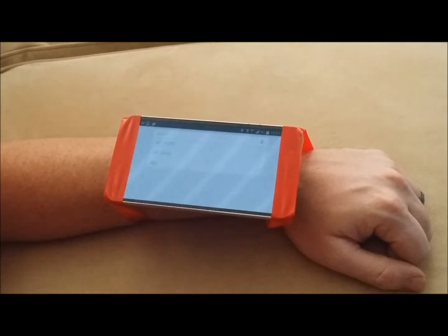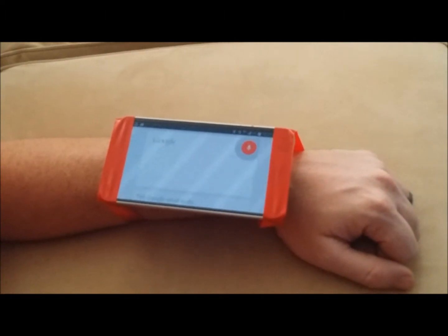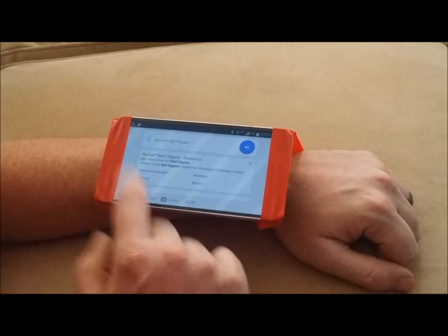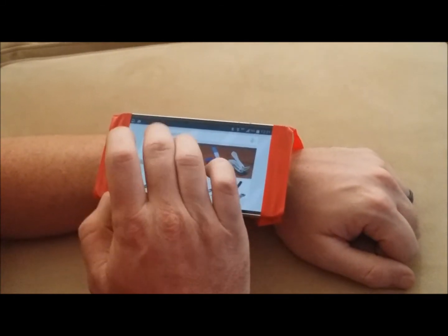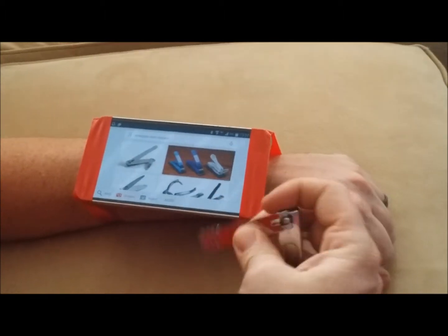You come into the voice search right here, and you say, for example, nail clippers. Go images, and then when you click an image, it automatically 3D prints a set of nail clippers right out of the bottom.